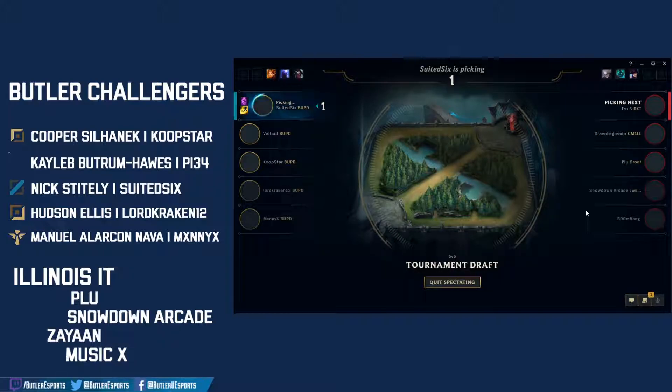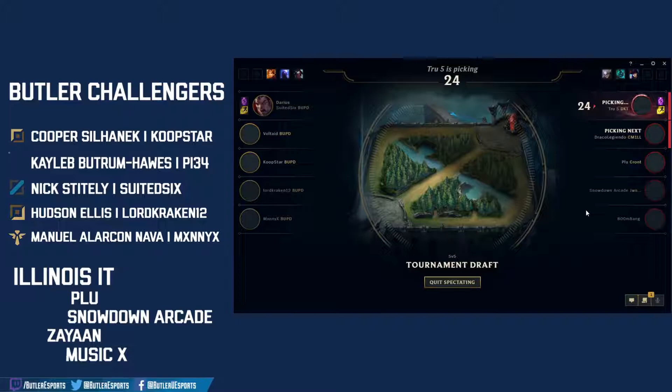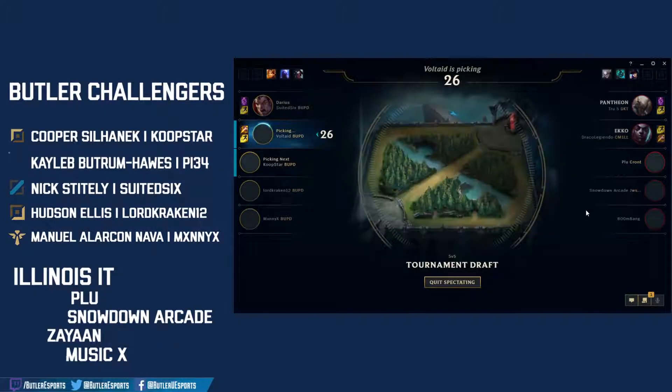Darius locked in for Suited Six — very interesting pick, not something you normally see in competitive but something Butler might have been practicing to catch Illinois off guard. Pantheon locked in for True Five, very standard pick, strong champion in the meta right now, very overloaded kit, good numbers. Ooh, Echo jungle locked in for Draco.